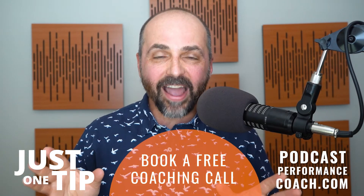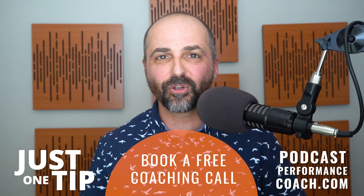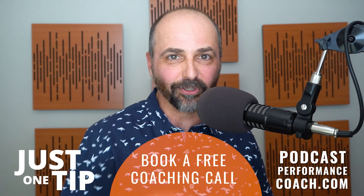And I hope that's just the tip you need. Now, if you need more help, feel free to book a 15-minute free coaching call with me — you and me talking about your podcast. Check out the link below and we'll see you soon.